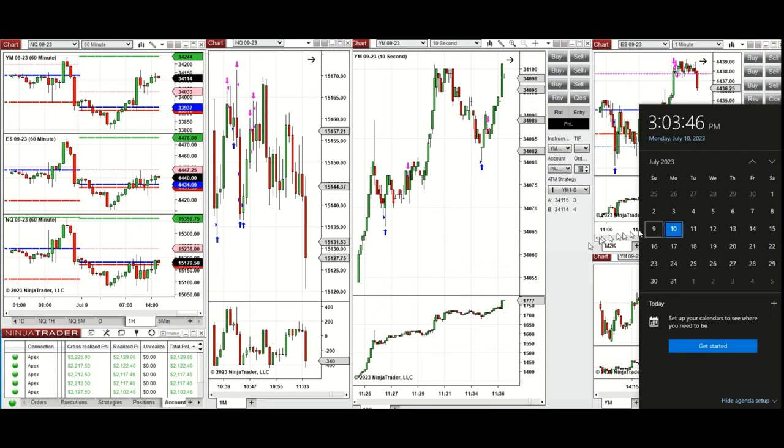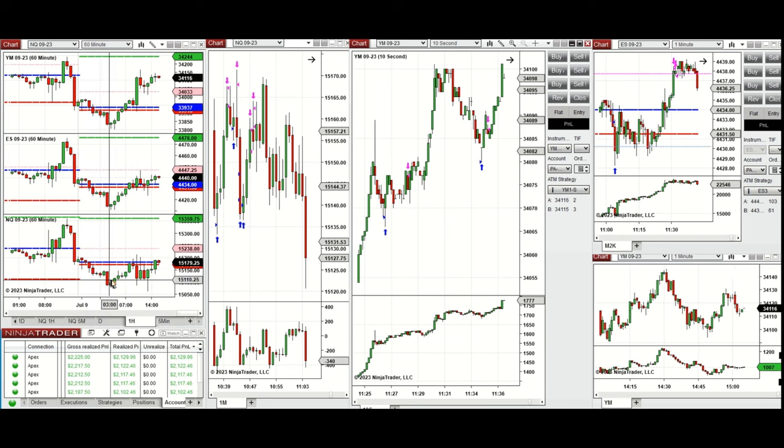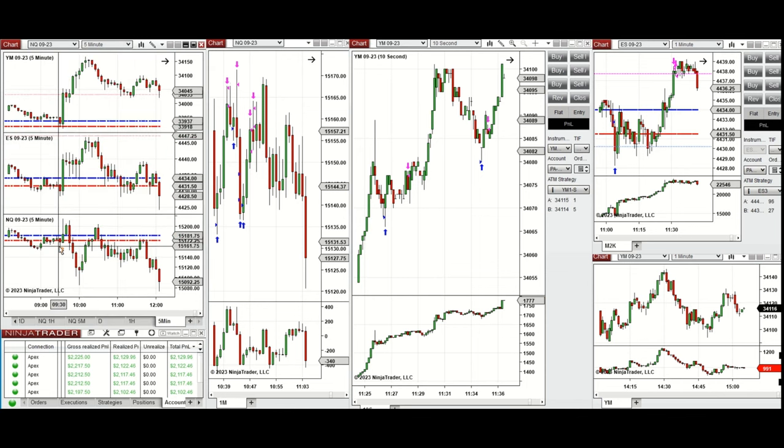These trades were taken on Nasdaq, Dow Jones, and S&P 500 futures. Looking at the macro charts, during the global session price went down, then during the London session it started going up after testing the previous day low on most of them. It continued up, and when the market opened at 9:30 during the New York session, it retested the previous day low on all e-minis, then closed past that level and started to go up.